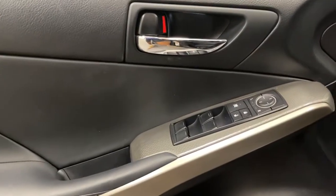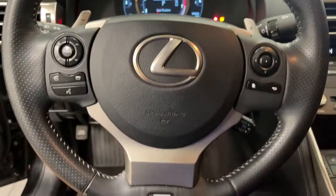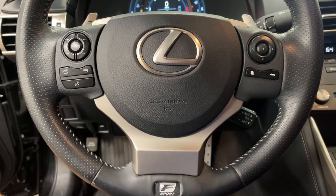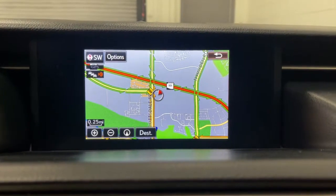The following are some of this vehicle's highlighted options: navigation system, backup camera, blind spot monitor, electronic stability control, trip computer, power windows, bucket seats, wheel locks, four-wheel disc brakes, and power steering.